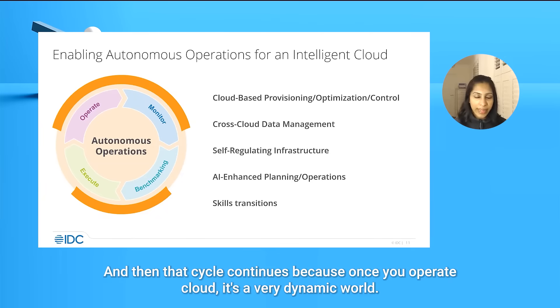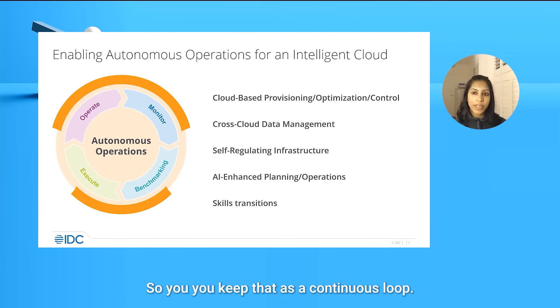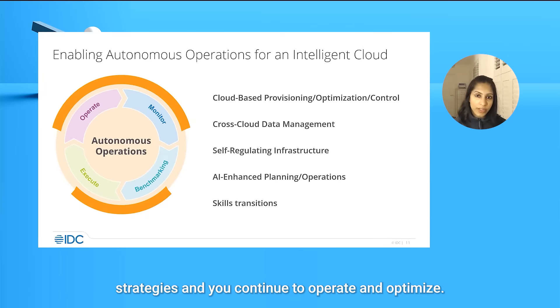Because once you operate, cloud is a very dynamic world. There are newer resources coming in, there are newer personas coming in. So you keep that as a continuous loop — you continue to monitor, you continue to revise your benchmarking and execution strategies, and you continue to operate and optimize.